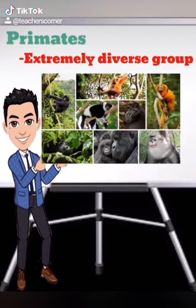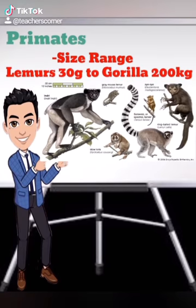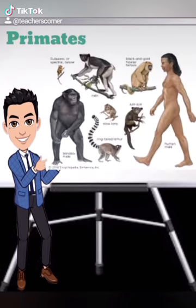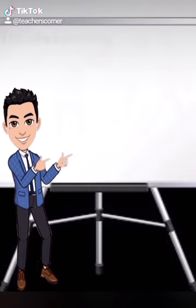Primates are an extremely diverse group of between 190 and 350 living species. They range in size from the two-ounce pygmy mouse lemur to the 440-pound wild gorilla. The order consists of lemurs, lorises, bush babies, tarsiers, new world monkeys, old world monkeys, apes, and humans.